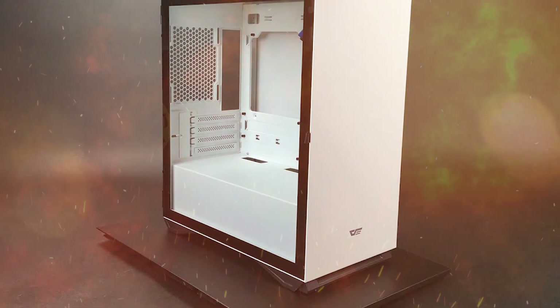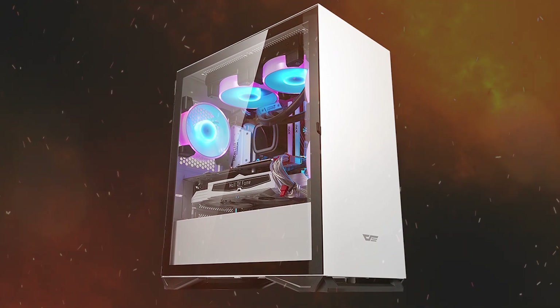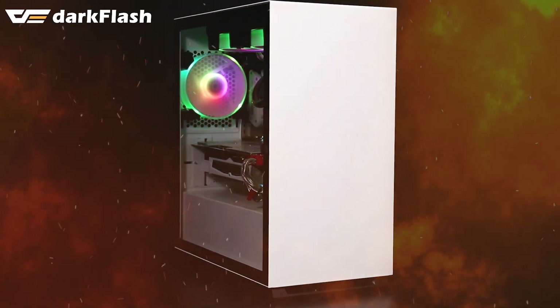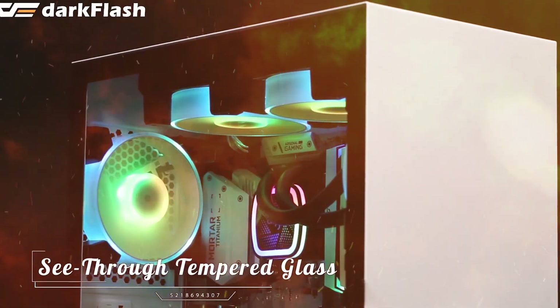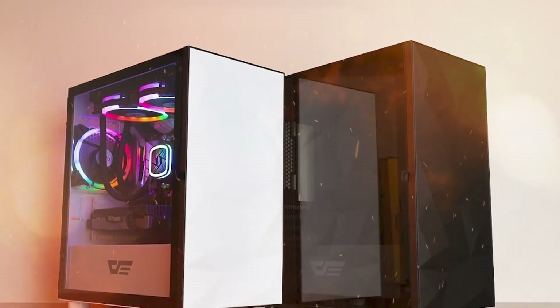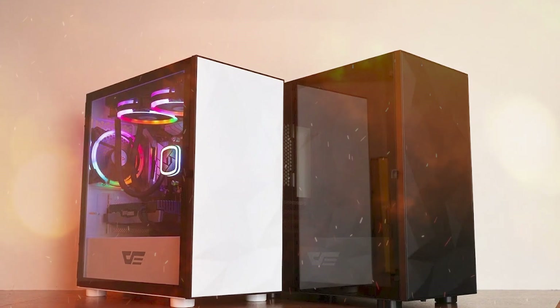The Dark Flash DLM22 Micro ATX Mini Tower Case is designed especially for gaming enthusiasts who want to build a beautiful PC case with a spacious interior and excellent thermal performance. Despite its compact size, it can accommodate high-performance graphics cards up to 15 centimeters long, and supports multiple HDD or SSD installation methods.